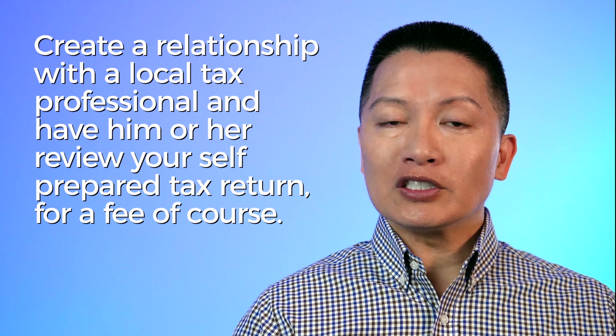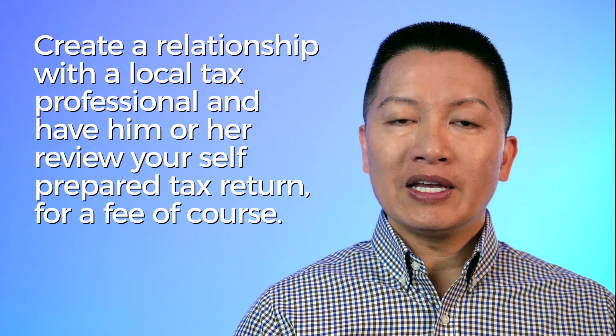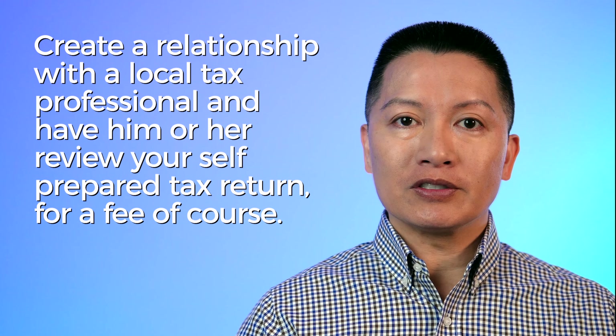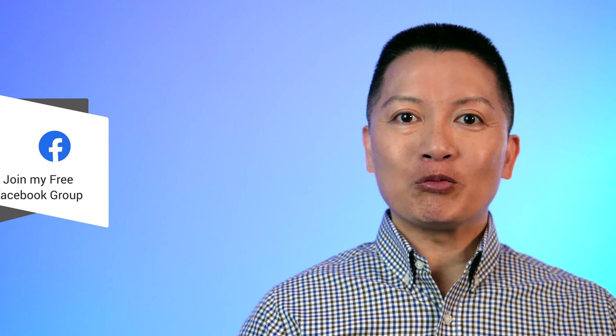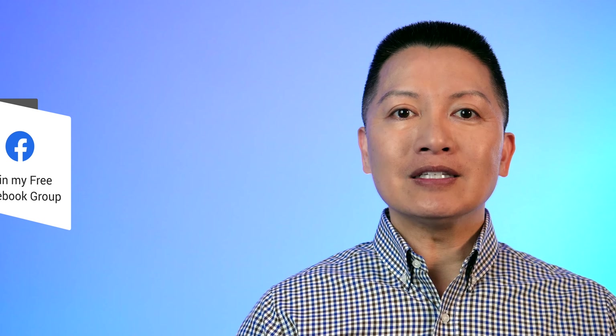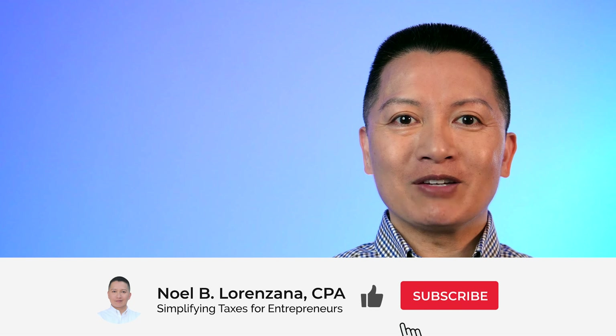Taxes aren't easy, but if you know what you're doing, they sometimes are. Do note that all the information you need on how to respond to the IRS is outlined in the tax notice, so carefully read it if you need to. If you want to know how to avoid costly mistakes on your self-prepared returns — and I see them often — what you should do is create a relationship with a local tax professional and have them review your self-prepared tax return, for a fee of course. A second look from an experienced tax professional is invaluable in my opinion.